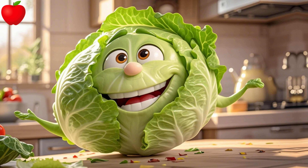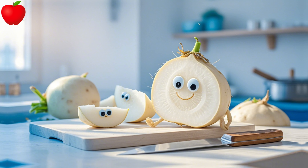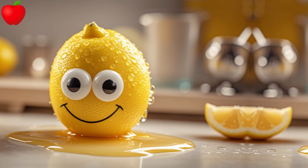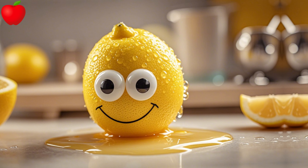I is for iceberg, leafy and green. J is for jackfruit, crunchy and clean. K is for kiwi, a fuzzy treat. L is for lemon, sour yet sweet.